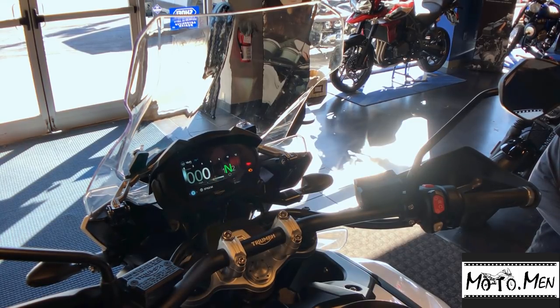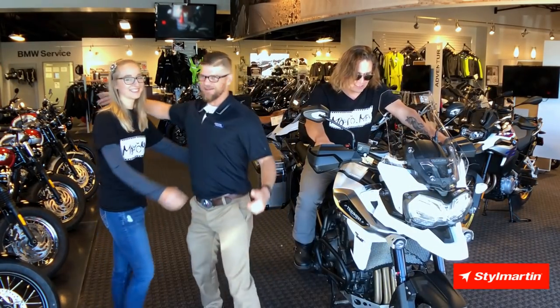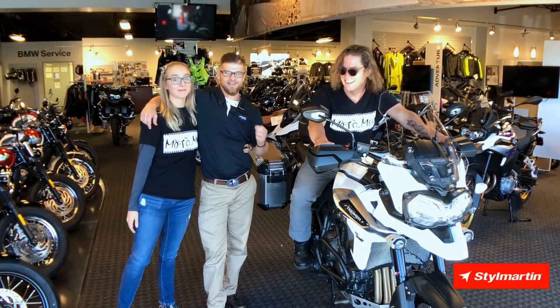Besides that, we have the TS-8S. We showed you how to do the damping values, but it's an auto preload setting. When you step up on this machine, no matter how it's loaded, it's automatically adjusting preload for you. So there's Scotland and Aubrey, our moto woman and our moto man, taking our 2018 Triumph Tiger 1200 XCA.